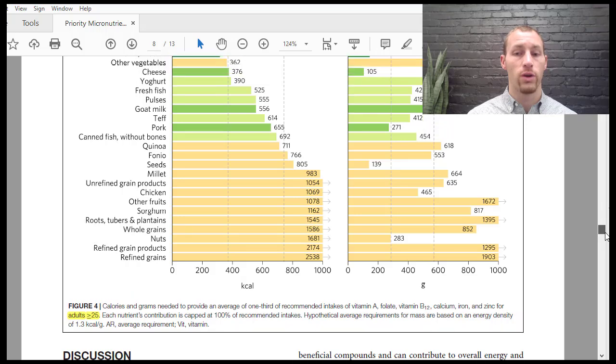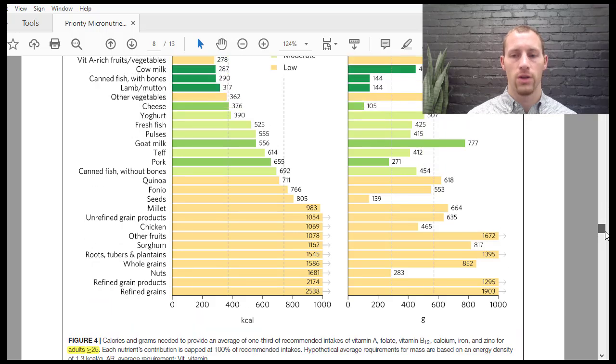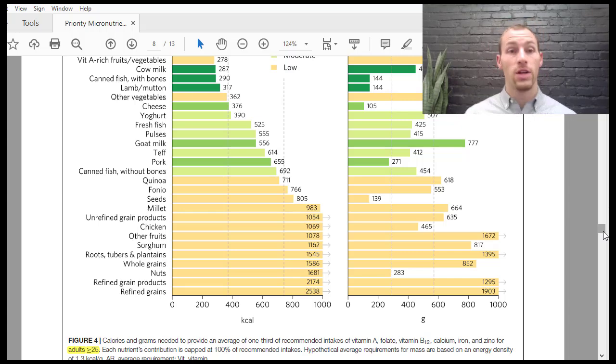There are also tables for adults over 25 for all those other micronutrients. This article is freely accessible online if you're interested in looking at it more. One aside: our soils are not as nutrient-dense as they were 20–30 years ago, because monocrop agriculture causes the soil's nutrients to be depleted.